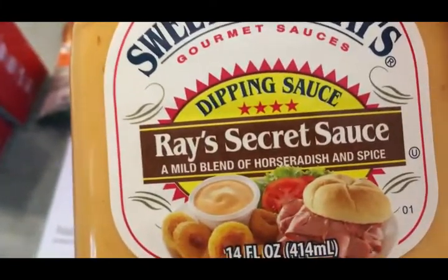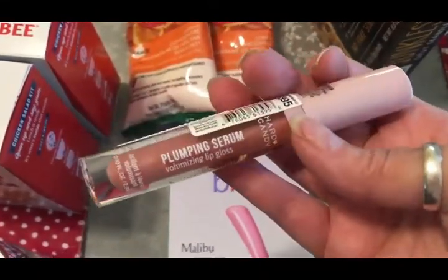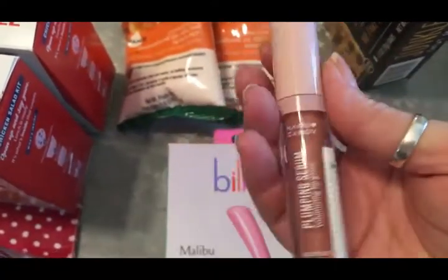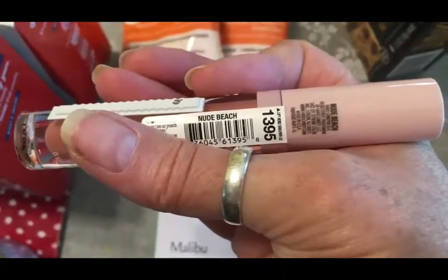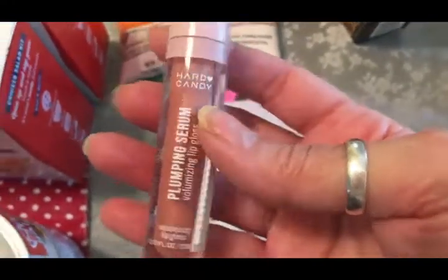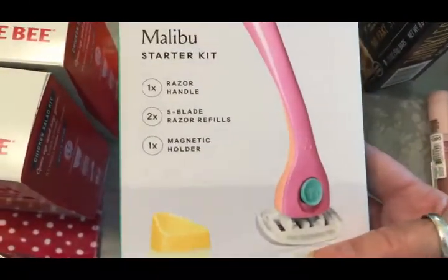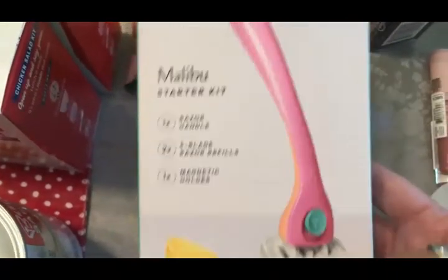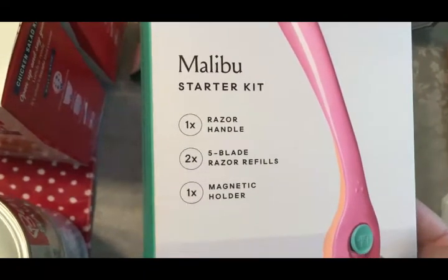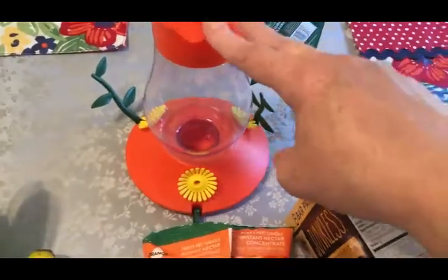The Sweet Baby Ray's is a mild blend of horseradish and spice — it would be super good with french fries and stuff. I also picked up some more lip gloss; I really like the plumping kind. This is from the Hard Candy brand and the color is nude beach. I've also been needing a new razor — I've heard a lot of good things about the Billie brand from the Trim Healthy Mama sisters, so I thought I would give it a try. It comes with one handle, two blades, and one magnetic holder for the shower.